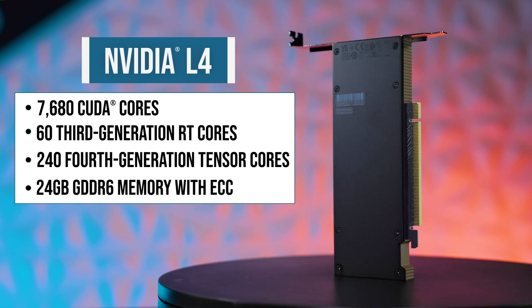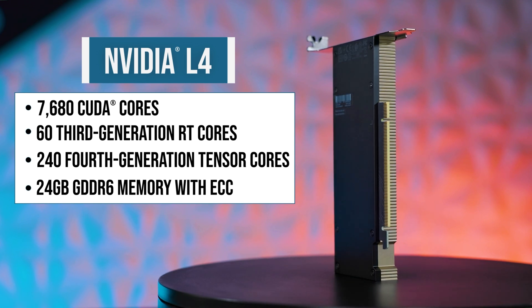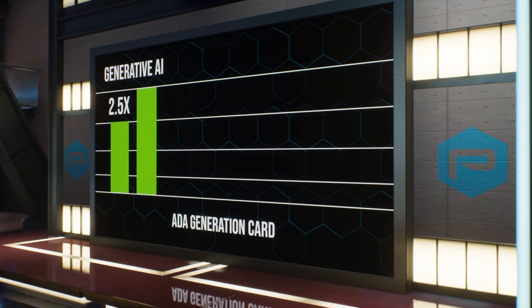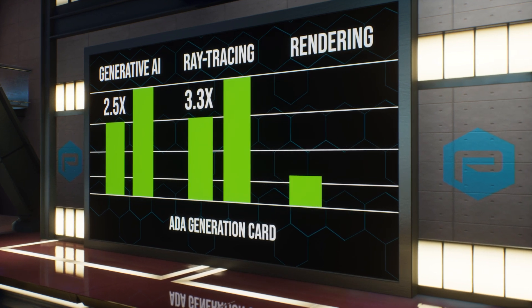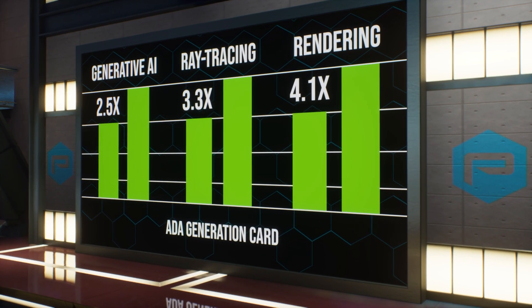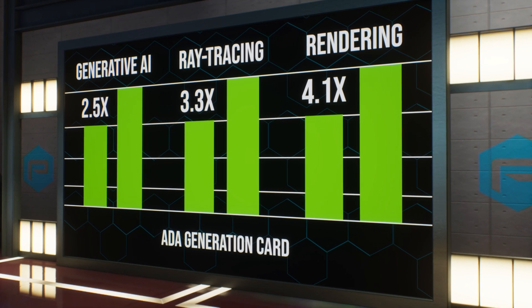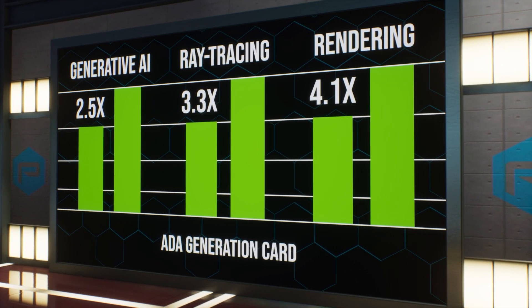The L4 also features 24GB of GDDR6 with ECC for smooth, high-resolution graphics. Compared to its predecessor, the Ampere-based T4, the Ada generation card outperforms with 2.5x generative AI capabilities, 3.3x ray tracing performance, and 4.1x rendering capabilities.